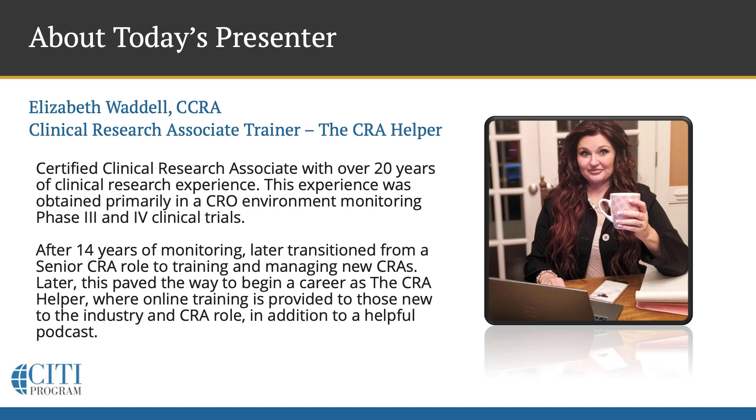Elizabeth Waddell received her bachelor's degree in clinical research and has been in the clinical research industry for over 20 years. She holds a certified CRA credential, which is awarded to a CRA who has met eligibility requirements, demonstrated proficiency of specific knowledge and job-related skills, and passed the standardized CRA certification exam. Elizabeth began her career as an in-house clinical research associate and later transitioned to an on-site CRA. After 14 years of monitoring, she moved from her senior CRA position to a line manager role that focused on training and managing new CRAs. After about four years in this new position, she founded her own CRA training company called the CRA Helper, where she provides online training to those new to the CRA role in the industry and hosts a helpful podcast for CRAs.